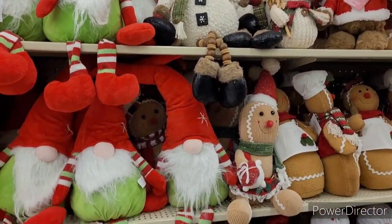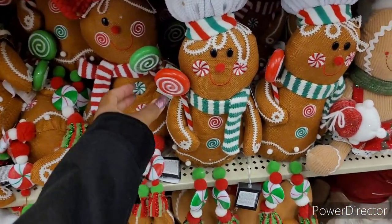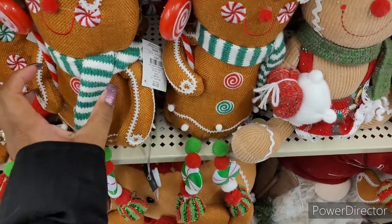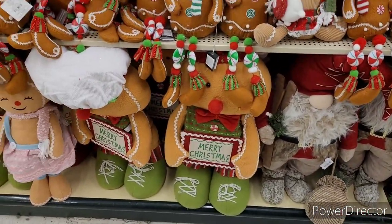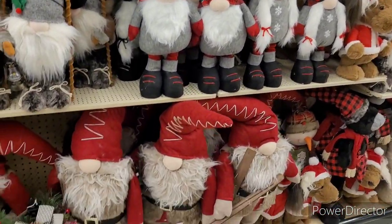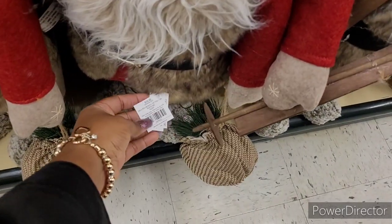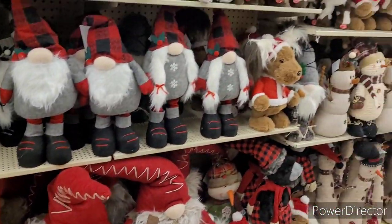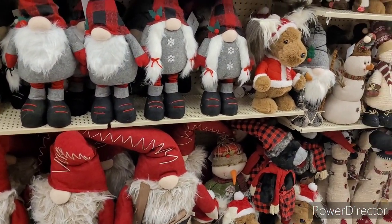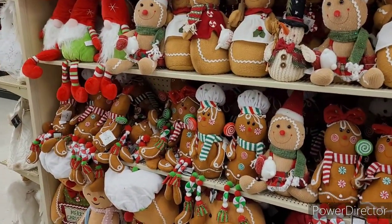Here is some more decor. Oh my gosh — this is where they had all the gingerbread. My Lord, these are nice. How much is this? $21.99. Aren't they beautiful? In all their glory. There's the gnomes — look at them, honey, they're ready to go. $78.99. They are ready. This is how this is looking over here — everything is nice, but those have my heart. I love them.